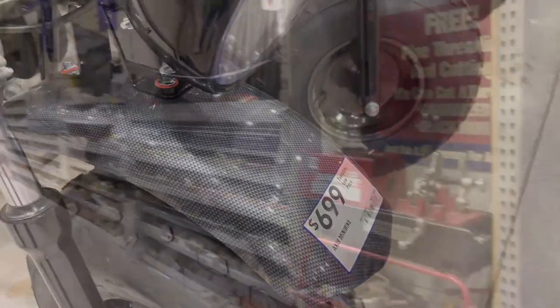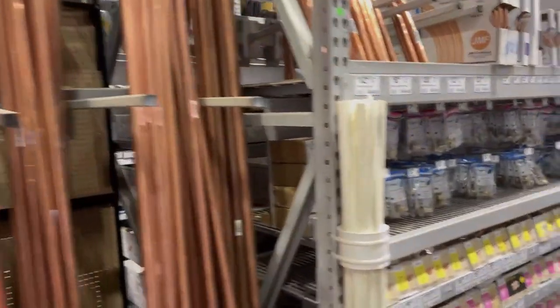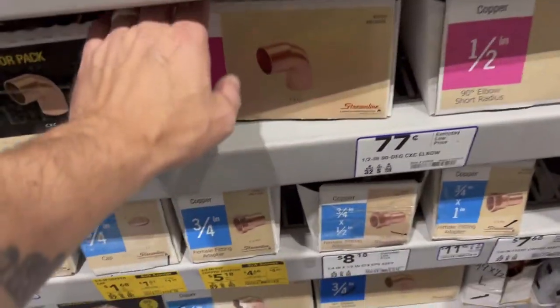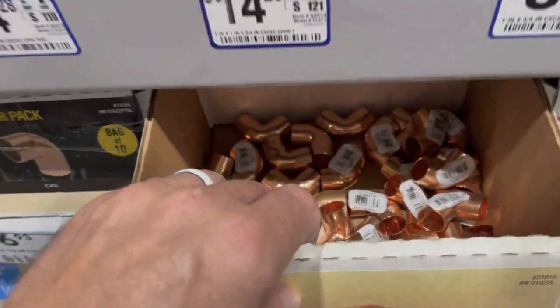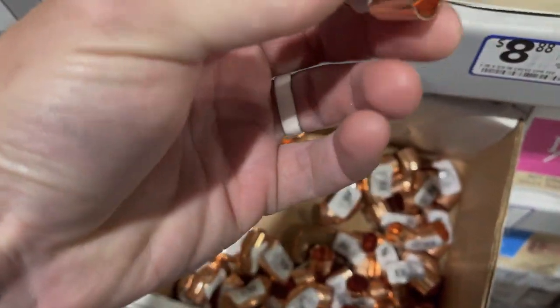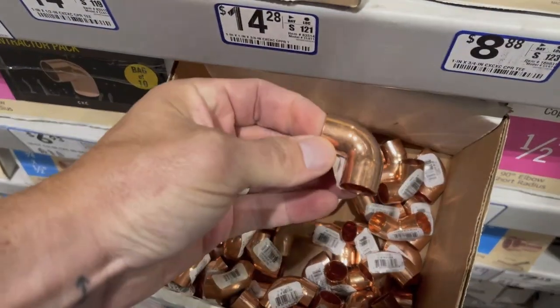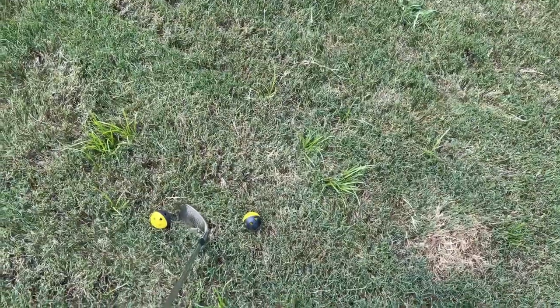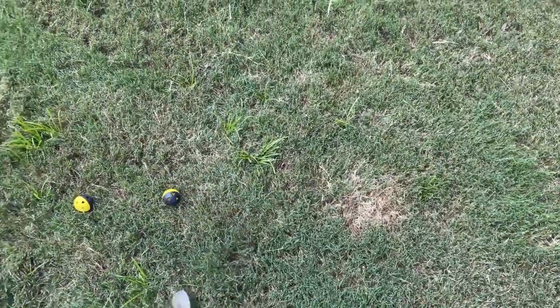Seven hundred — there we go, this is what we're looking for. A couple practice swings out here.